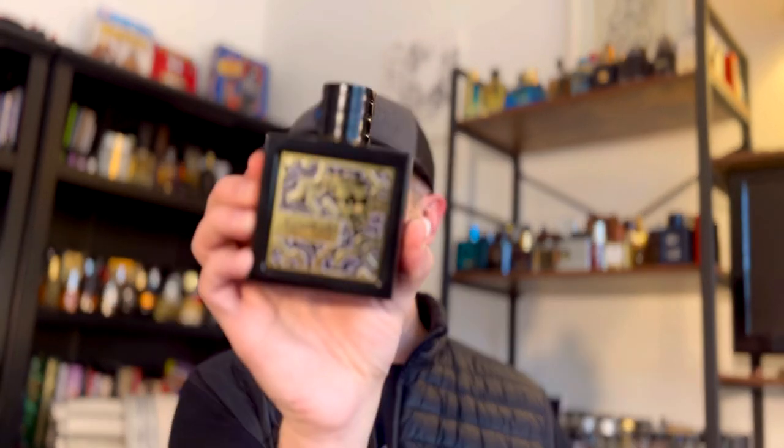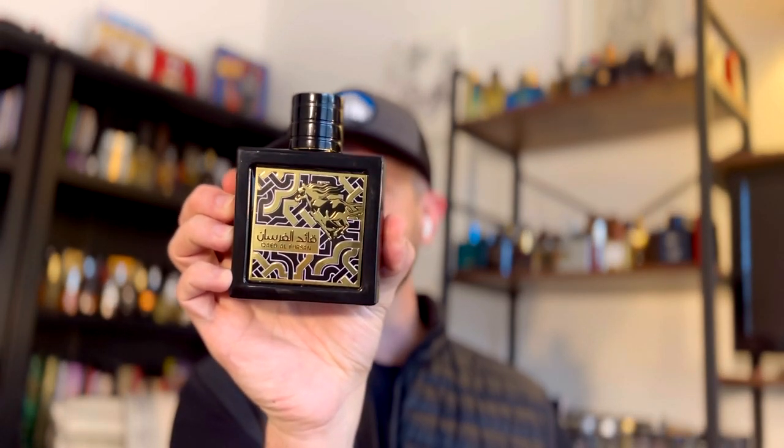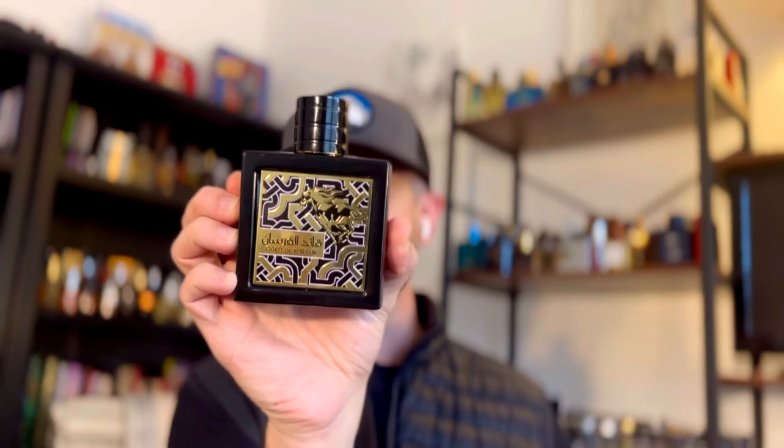In the dry down it does remind you of Aventus for sure, just like the opening does. So it's in the style of Aventus, but it is something different. And for the price, this is one of the best fragrances in this price range on the market. If you love pineapple and Aventus-style fragrances, this one will blow you away.